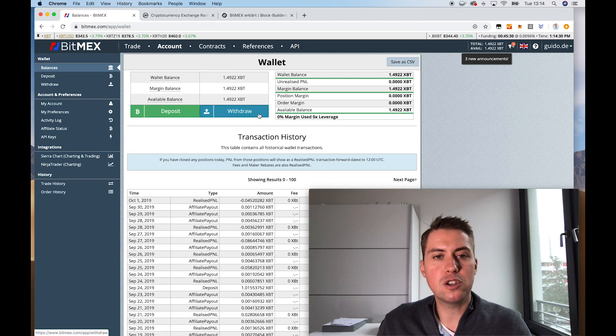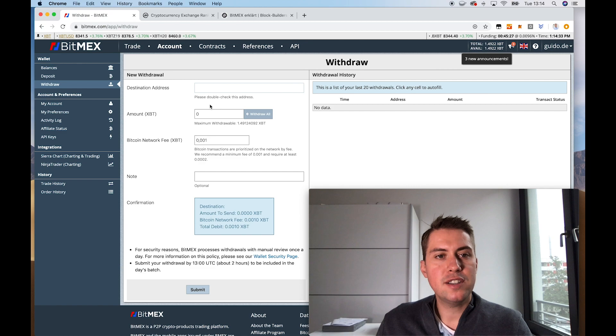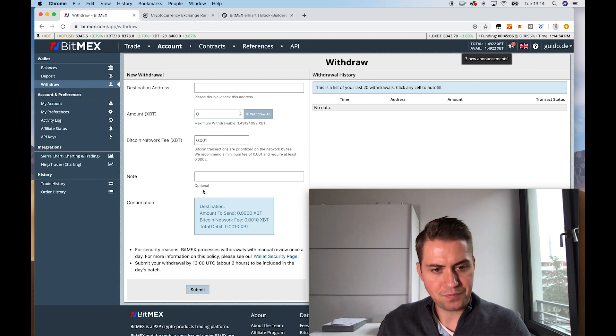And the same if you want to withdraw Bitcoins — you just need to click on Withdraw and enter a destination address where they should send the Bitcoins to. Enter an amount and then press Submit and you will receive your Bitcoins back. It's important to know your deposits will be available almost immediately, though it takes a couple of network confirmations — usually about an hour or so until you can trade on BitMEX after sending Bitcoins to the platform.